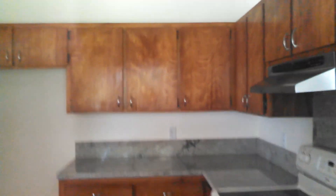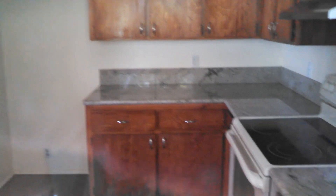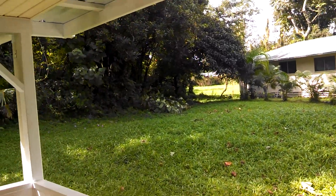Let's see if you can see the kitchen — it was all redone. You can see the property kind of goes to the back corner there.